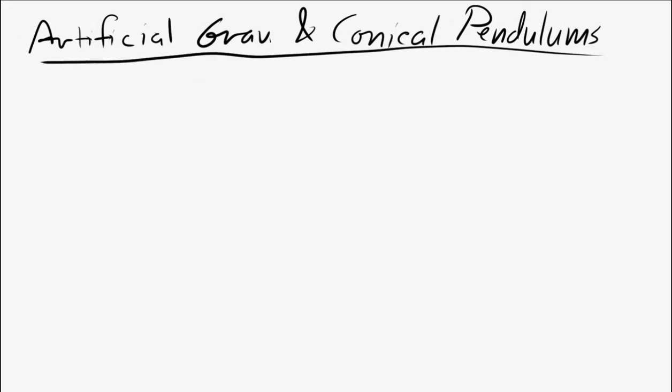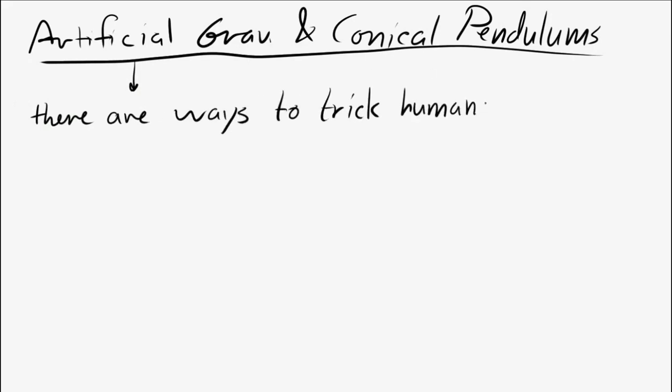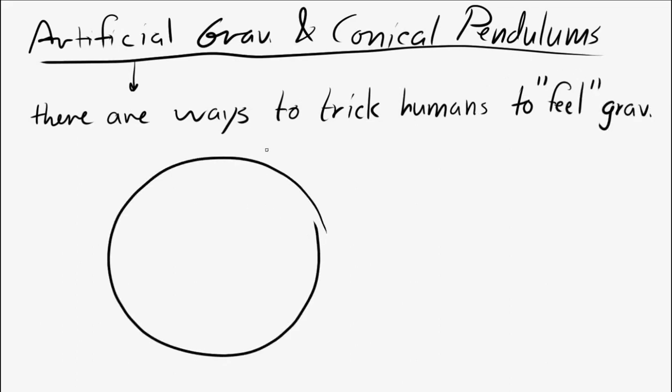Let's talk about artificial gravity and conical pendulums. Artificial gravity is not just science fiction — there are ways to trick the human body into thinking there's gravity. Imagine a big cylinder spinning around with a person on the inside edge. That person will feel a force toward the center, and the centripetal force in this case is a normal force.